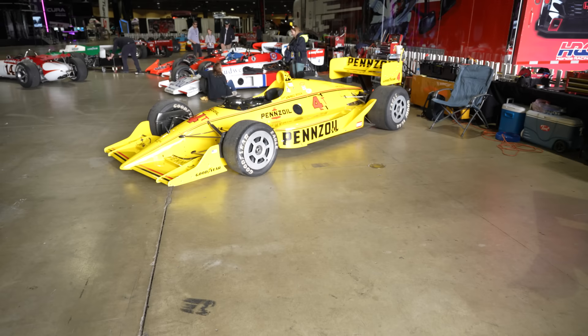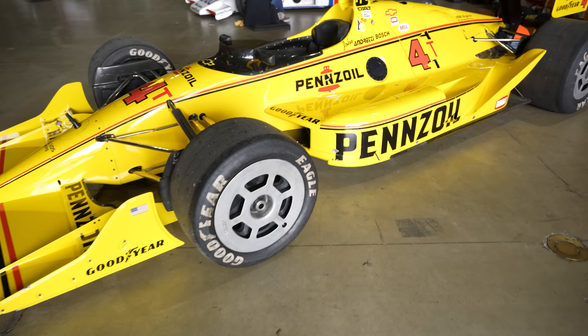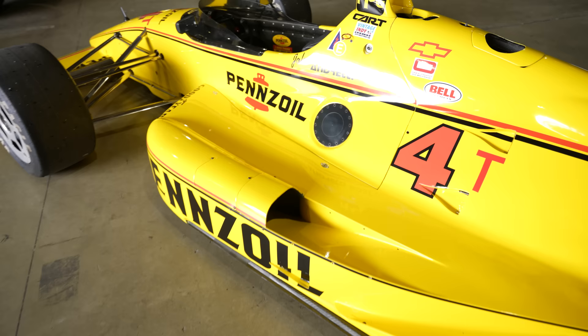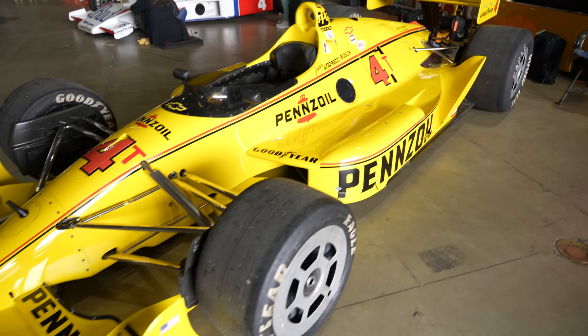Jim Hall Racing. You look at the name on the side of the cockpit — that is John Andretti. This was his one win in IndyCar, 1991, Surfers Paradise. I don't want to reveal too much of my age, but I still have that race — I think it aired on ESPN — on videotape, having recorded it.